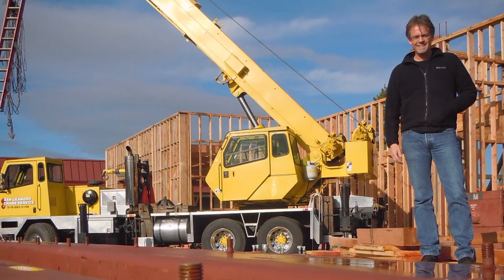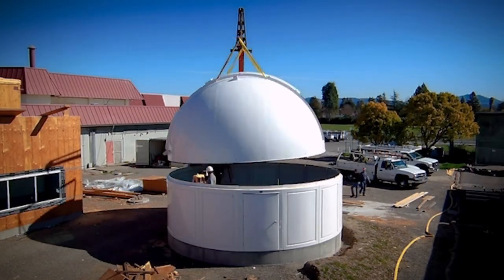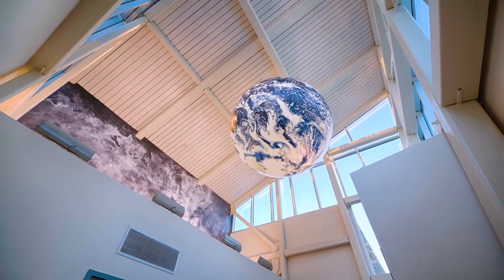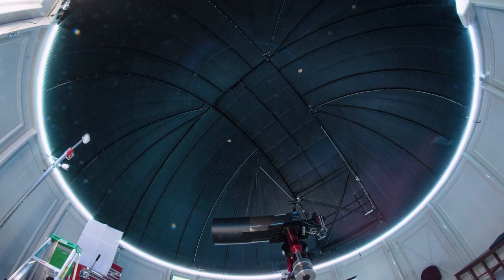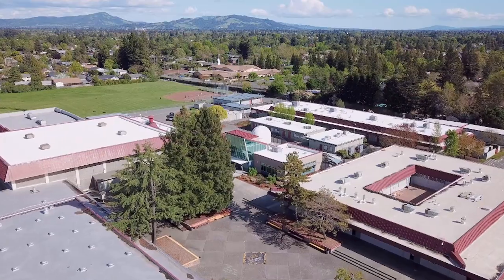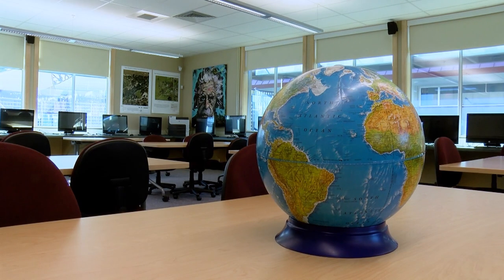Science teacher Kurt Krueger was pivotal in bringing this $3.8 million center to the high school. It was built from the ground up and opened its doors in 2014. In addition to the planetarium, there's a research-grade telescope and an observatory, a seismograph reading movements up to 22 feet below ground, a wind turbine, solar panels, and a state-of-the-art classroom.